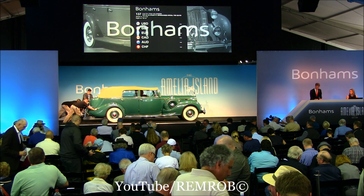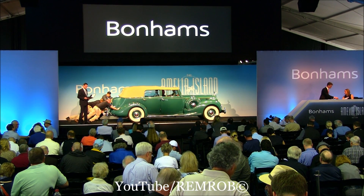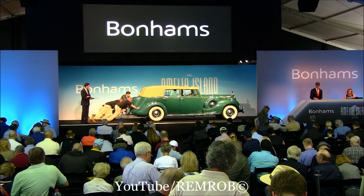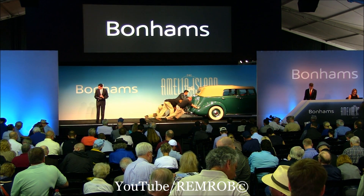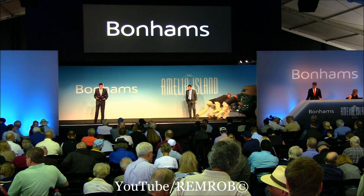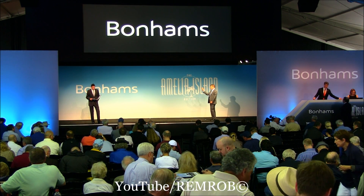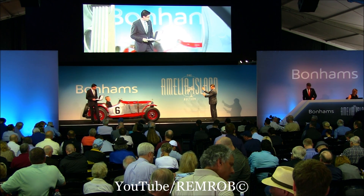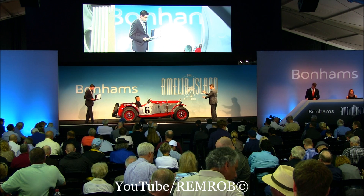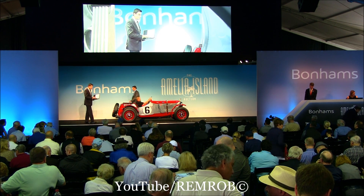We move on now with Lot 137 — the 1934 MG ND Magnette Supercharged Special. The next car is going to be lighter than the Packard. Coming up on the stage now, it's a charming and evocative vintage race car, a rarely seen pre-war MG model. This car has the 6-cylinder single overhead cam engine under the hood with about 100 horsepower thanks to its Roots Supercharger.